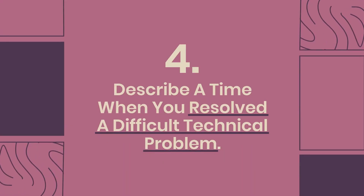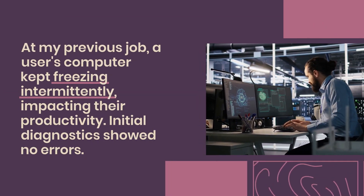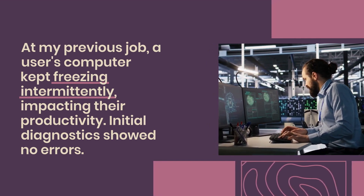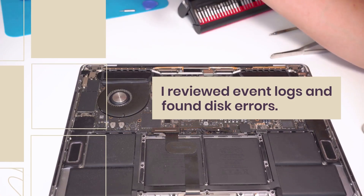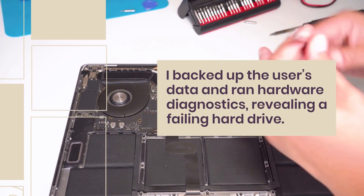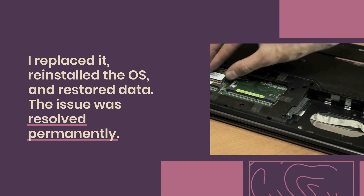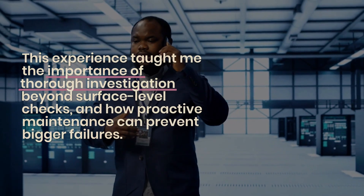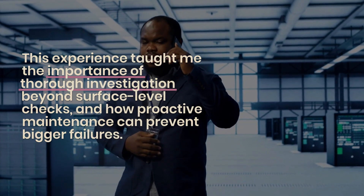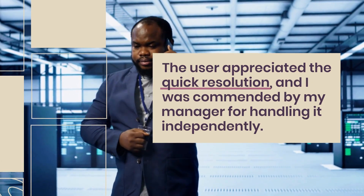Question 4: Describe a time when you resolved a difficult technical problem. At my previous job, a user's computer kept freezing intermittently, impacting their productivity. Initial diagnostics showed no errors. I reviewed event logs and found disk errors. I backed up the user's data and ran hardware diagnostics, revealing a failing hard drive. I replaced it, reinstalled the OS, and restored data. The issue was resolved permanently. This experience taught me the importance of thorough investigation beyond surface-level checks and how proactive maintenance can prevent bigger failures. The user appreciated the quick resolution, and I was commended by my manager for handling it independently.